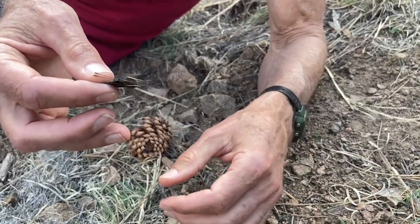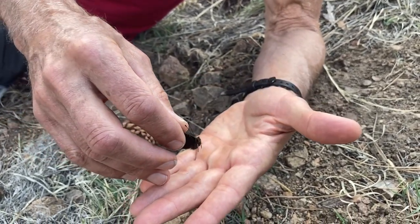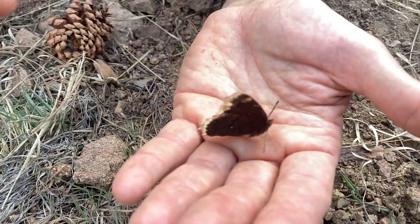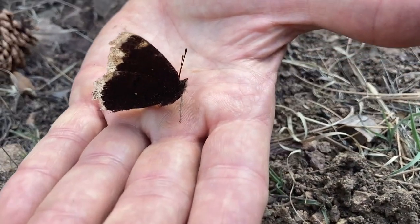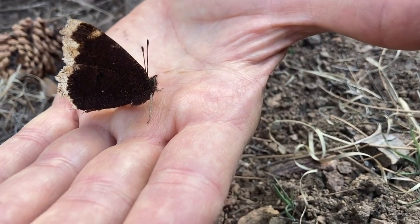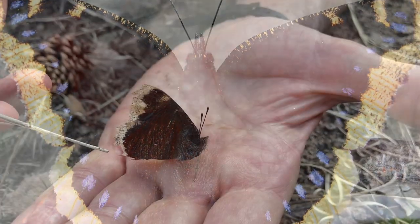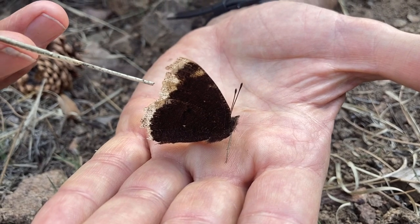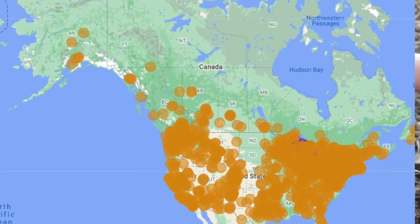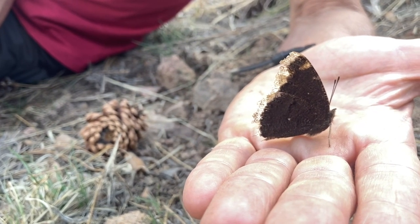They belong in the family Nymphalidae, which is an enormous and enormously successful family. They have a super wide distribution and are typically associated with northern climates, distributed through Europe and Eurasia. You can see the reason I say it's old — look how tattered the edges of its wings are.